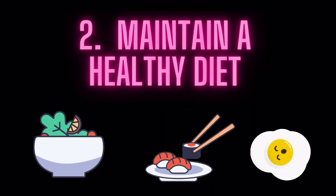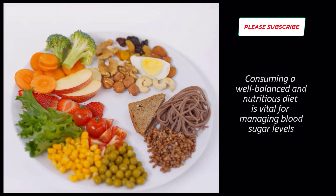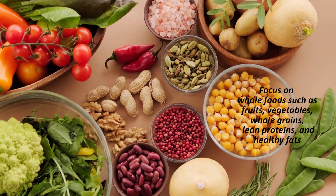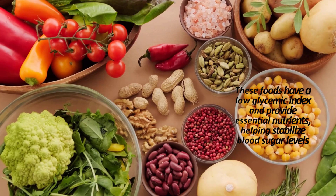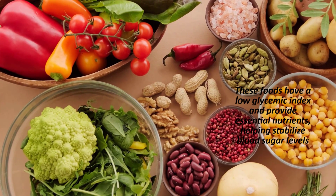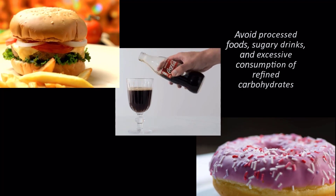2. Maintain a Healthy Diet. Consuming a well-balanced and nutritious diet is vital for managing blood sugar levels. Focus on whole foods such as fruits, vegetables, whole grains, lean proteins, and healthy fats. These foods have a low glycemic index and provide essential nutrients, helping stabilize blood sugar levels. Avoid processed foods, sugary drinks, and excessive consumption of refined carbohydrates.